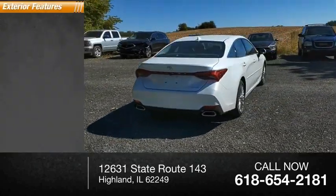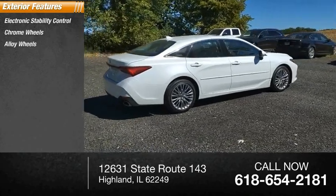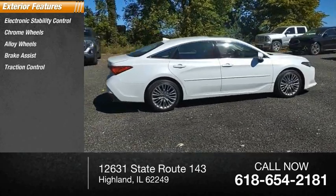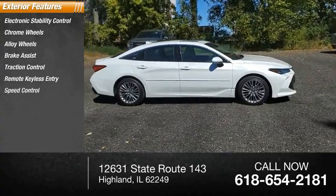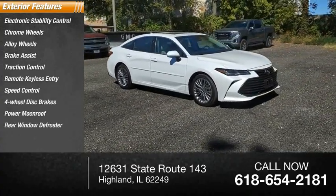Here are some of this vehicle's great options: electronic stability control, chrome wheels, alloy wheels, brake assist, traction control, remote keyless entry, speed control, four-wheel disc brakes, power moonroof, rear window defroster.